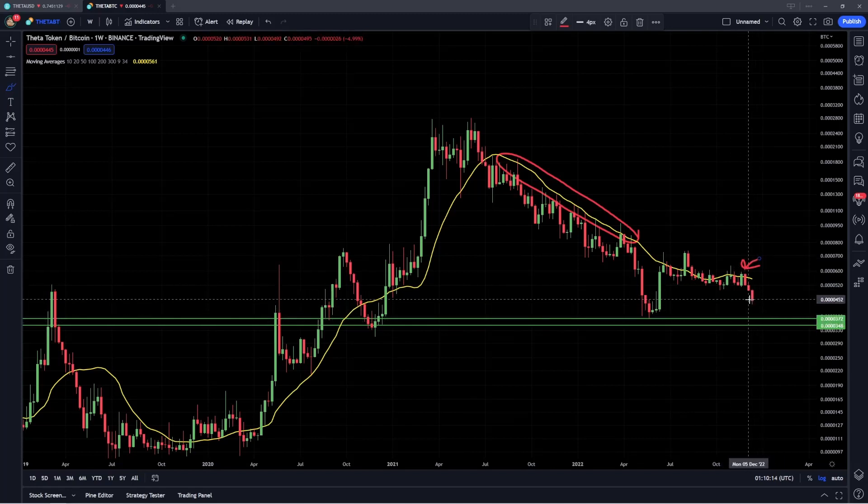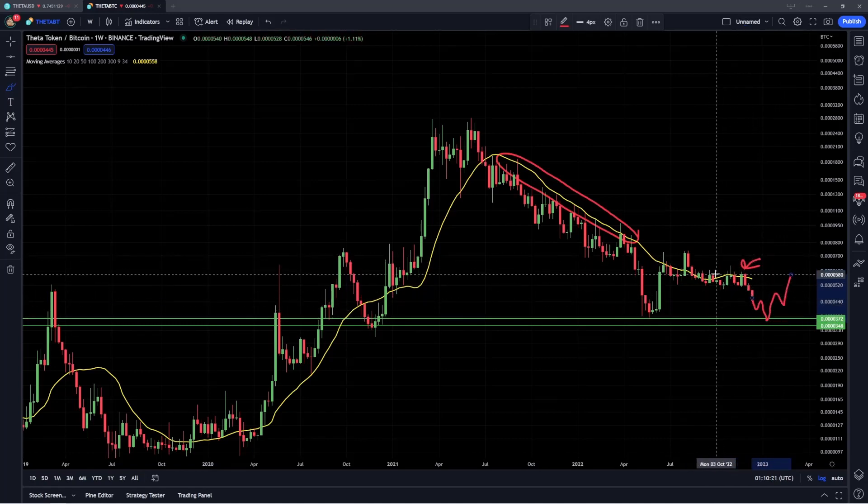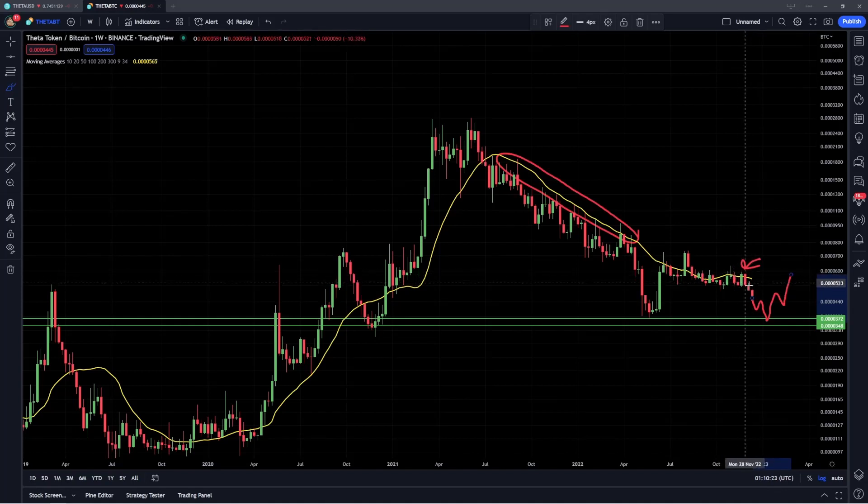We're just going to have to wait and see how that reaction unfolds. As an illustration, that would look something like this — getting us back down to that level, and then maybe we could have a little bit more momentum to break above this 20 weekly moving average and then start to form higher highs and higher lows.